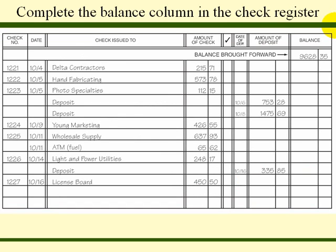To complete the balance column in the check register: the first column is the check number, followed by the date, to whom the check is issued, the amount of the check, the date of deposit, the amount of deposit, and the balance. The balance brought forward is $9,628.35. On October 4th, a check was issued to Delta Contractors, so we subtract $215.71 from our balance. On the 5th, there were two debits: a check to Hand Fabricating for $573.78 and a check to Photo Specialties for $112.15, giving us a balance of $8,726.71.